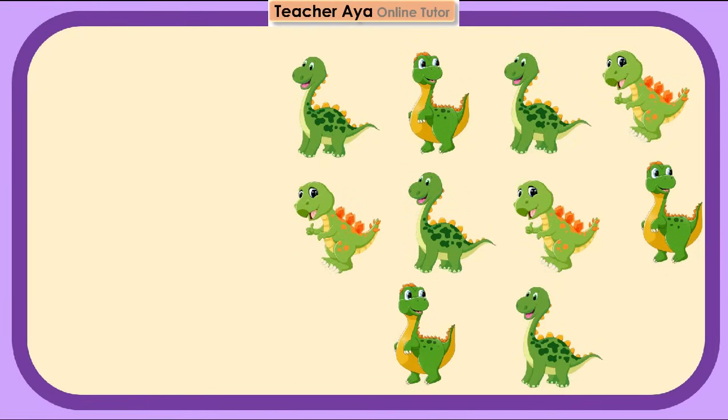Let's count the dinosaurs. 1, 2, 3, 4, 5, 6, 7, 8, 9, 10. 10 dinosaurs.